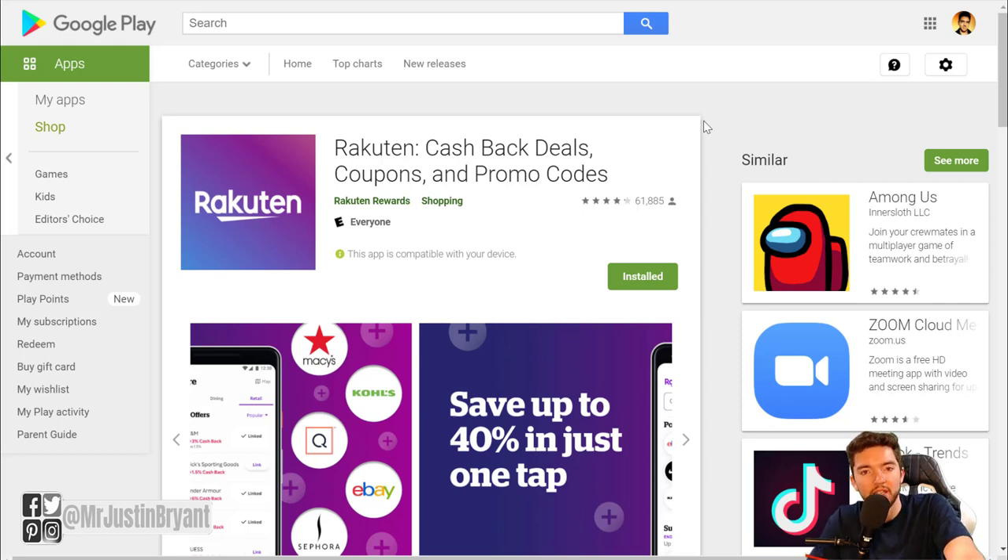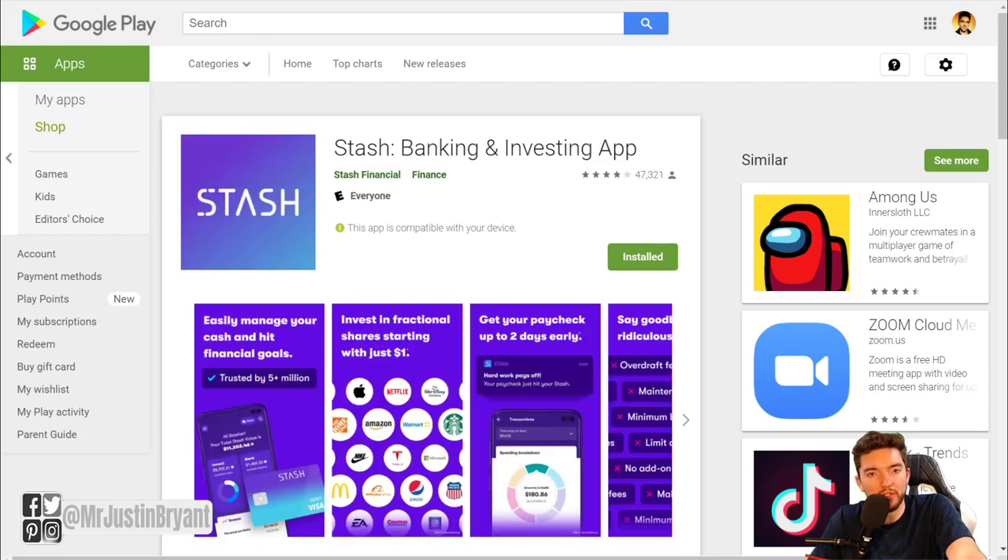Rakuten applies to thousands of stores and you can get the app for both Android and Apple devices, as well as the free Chrome extension which works with the Brave browser I mentioned earlier — great for stacking little earnings here and there. It also works with the Microsoft Edge browser and Google Chrome.